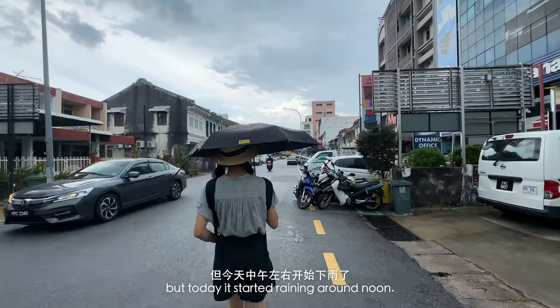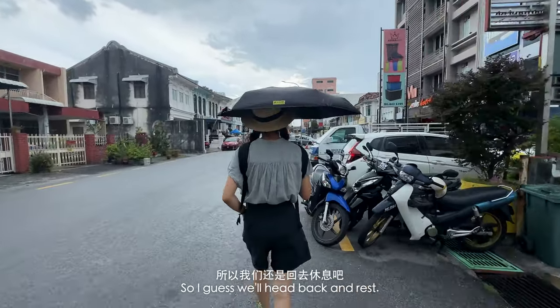We wanted to explore more of the city, but today it started raining around noon, so I guess we'll head back and rest.